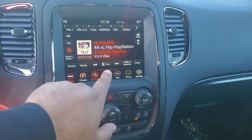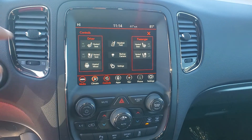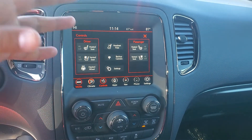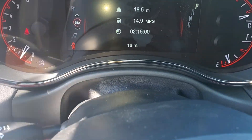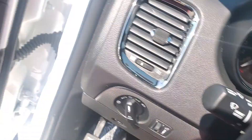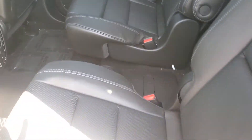You also have a ventilated seat, a heated steering wheel, and electronic headrest fold. Because this one's new, it sits right at 18 miles right now. Another thing — it does have bucket seats in the back.